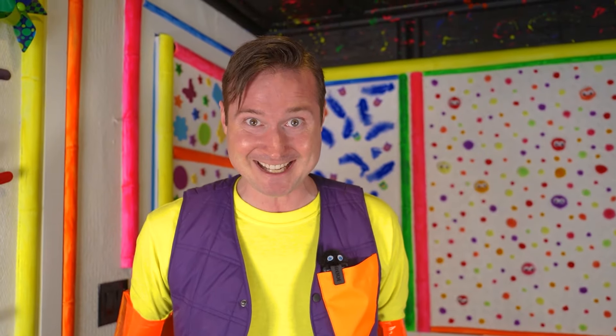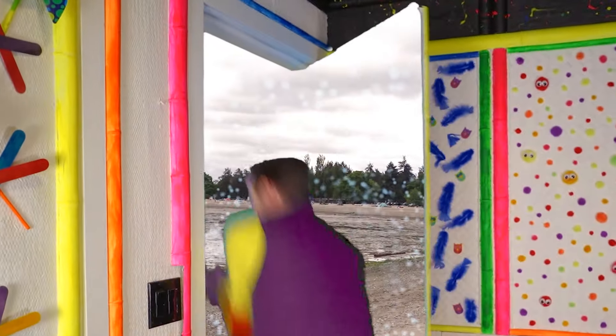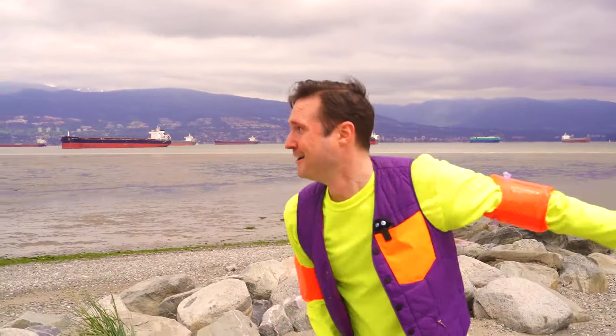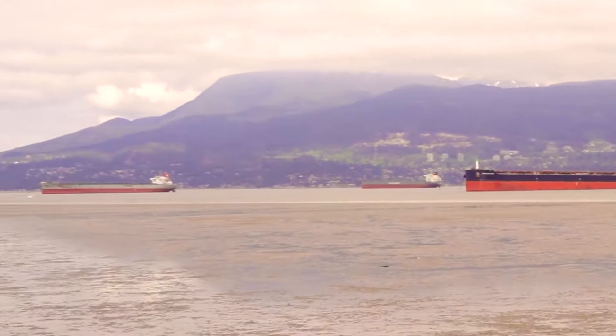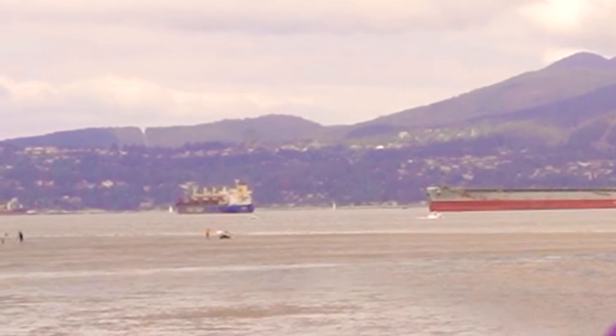Perfect! Are you ready? Let's go! Wow, that was so much fun! We're here at the beach! Look, we already found something — boats! See? There's so many of them! One, two, three, four, five, and even more! That's so cool!